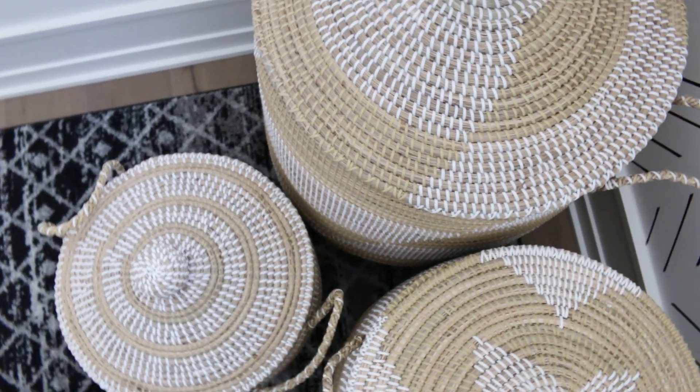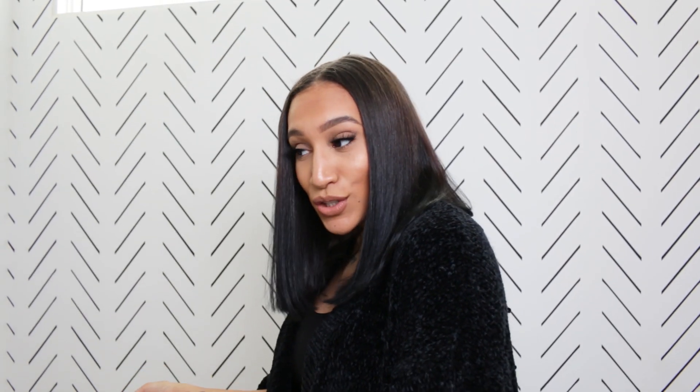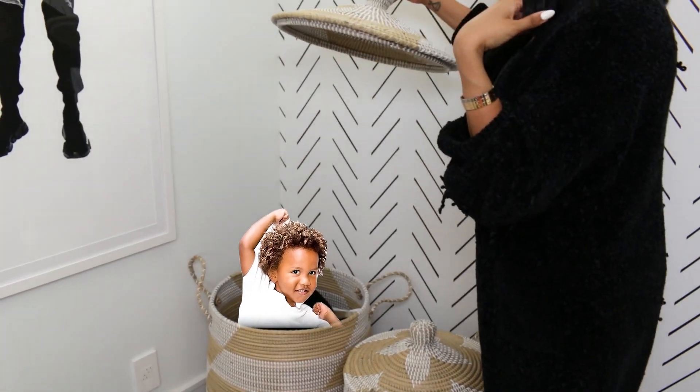The next thing I'd like to show you guys are these beautiful baskets. I'll tag them so you guys can shop them because they're perfect for the clutter in your playroom that you don't want on display. In these baskets we usually put costumes and bulkier toys that we really don't want shown, and they're perfect for when the kids are cleaning up — they like to just throw stuff in here too.